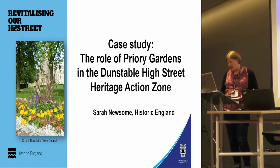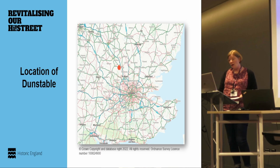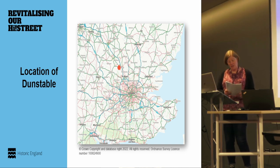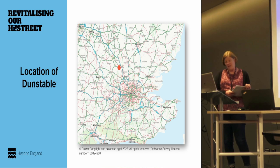I'm sure most of you know where Dunstable is, but for those who don't: it is 30 miles northwest of London in central Bedfordshire, with a population of about 36,000, just west of its larger neighbour Luton at the northern end of the Chiltern Ridge.